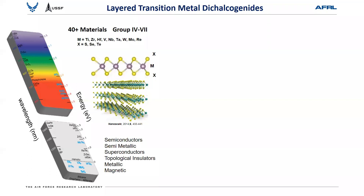For TMDs, of the 40-odd possible compositions that are two-dimensional, you can find everything from semiconductors to semi-metals, superconductors, topological insulators, metallic, and magnetic. So from an optical point of view, everything that interacts with electromagnetic radiation from the visible clear to RF.